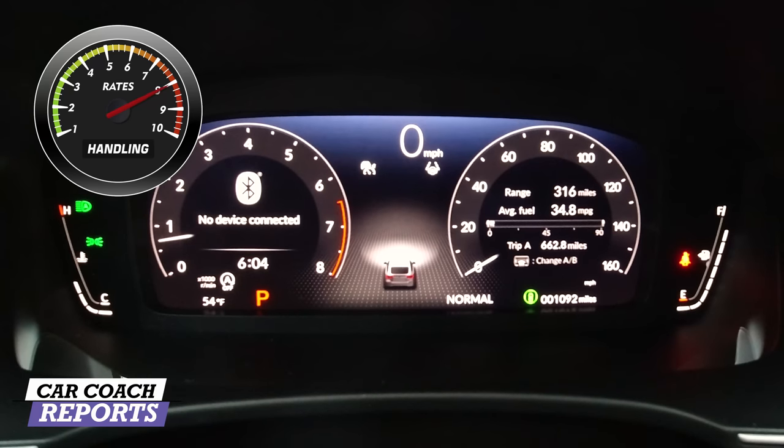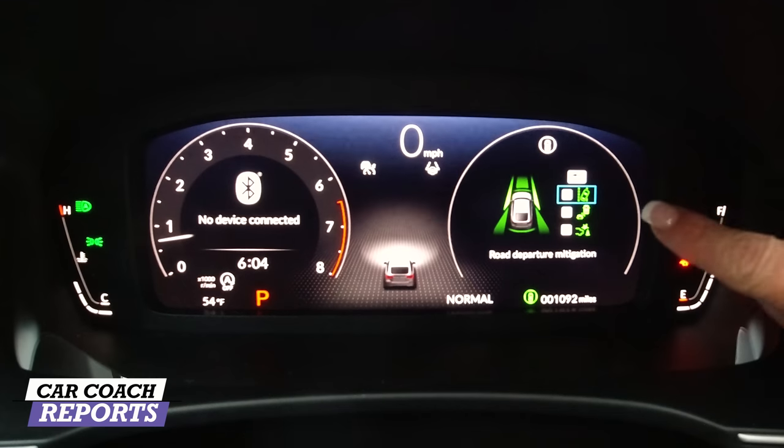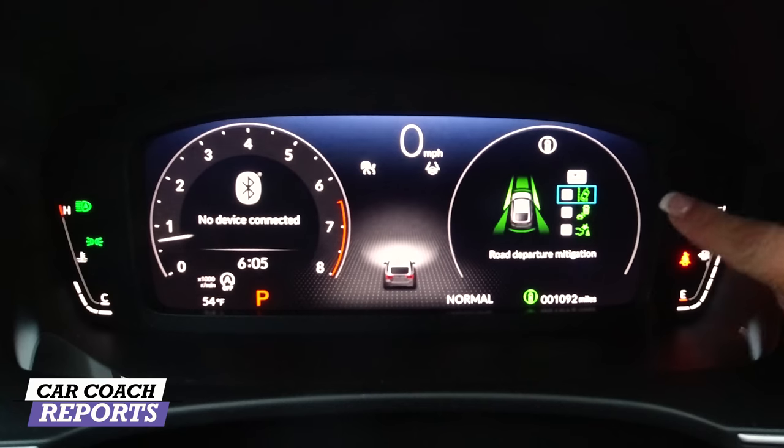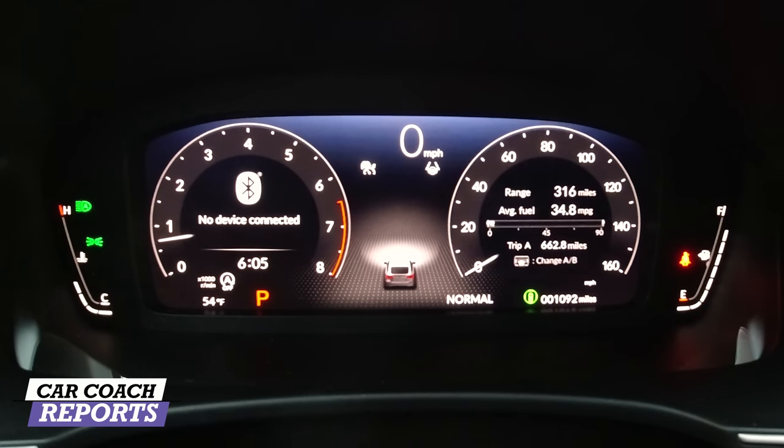When it comes to safety, the advanced passive safety features for this Honda Civic are standard. On the left side of the steering wheel, you press a button to access them: lane departure warning on or off, blind spot detection on the right, park assist, forward collision warning, collision mitigation, low-speed braking control, blind spot information, and road departure mitigation. I like to have all of those on — they make the most sense.